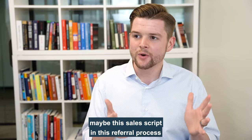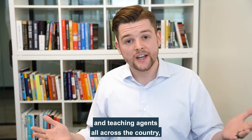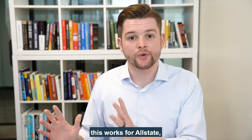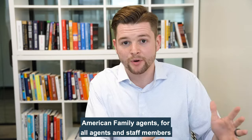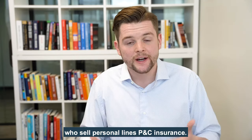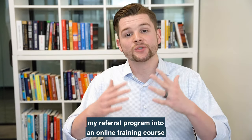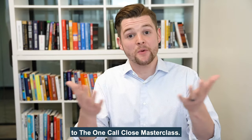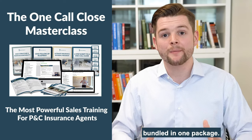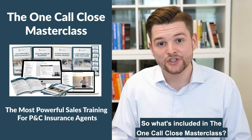That's when it occurred to me that this sales script and referral process was very unique and different. So I started traveling the country, teaching agents how the script works, and I started realizing this doesn't work just for State Farm agents — it works for all carriers: Farmers, independent brokers, American Family agents, all agents and staff members who sell personal lines P&C insurance. So I converted my entire sales script and referral program into an online training course, and that's what gave birth to the One Call Close masterclass.